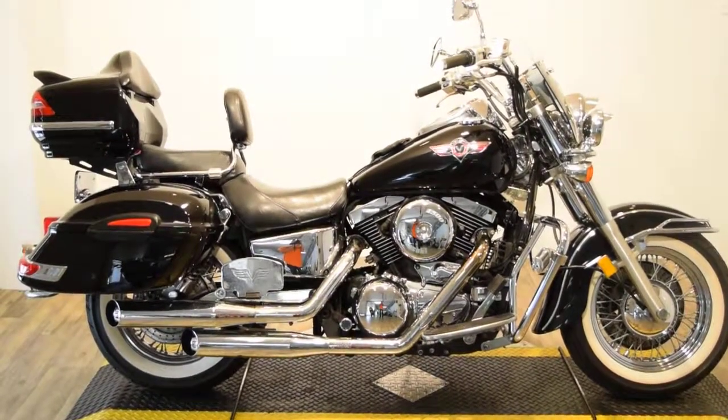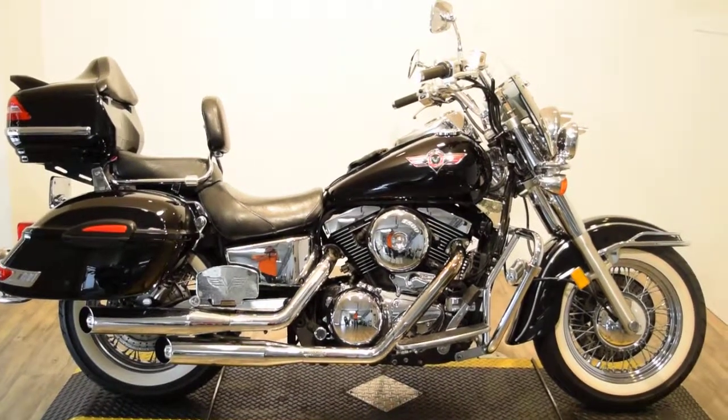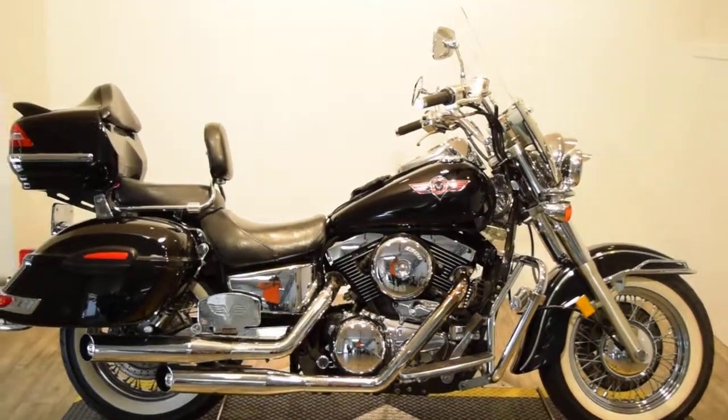Monster Power Sports is offering this 1998 Kawasaki Vulcan 1500 Classic. This bike does have a ton of extras on it.